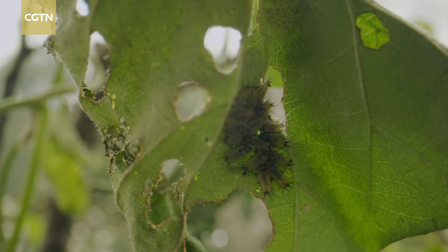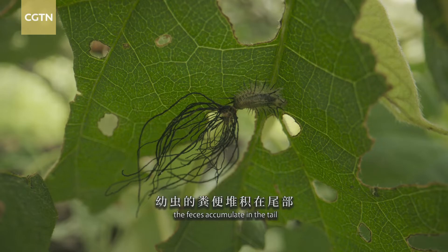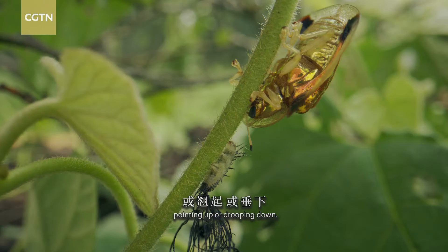giving off a metallic luster. The larva is long and soft, white and black. As it grows up, the feces accumulate in the tail, forming a cluster of black silk-like material, pointing up or drooping down. It is nothing like the shining adult.